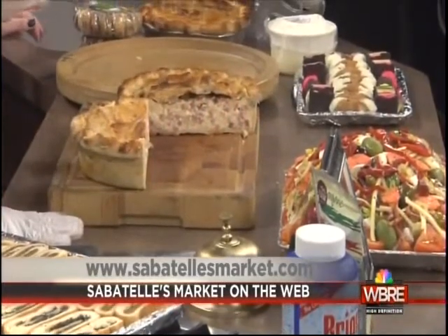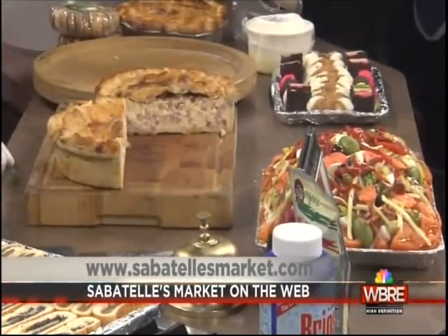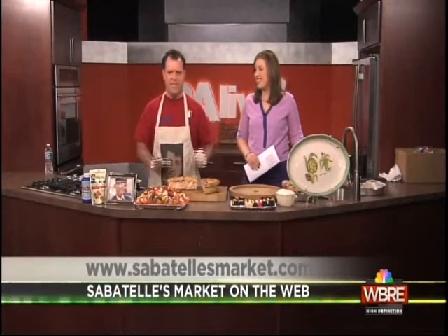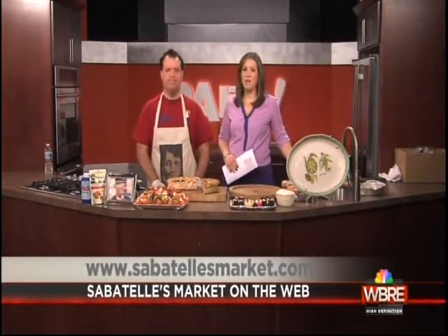We're on Main Street in Pittston. This is like the Pittston show today! There are events in Pittston — everybody check that out and come visit the town. It's changed a thousand percent in the last couple of years. Great to just walk around and pop into the stores. We've got great people running the town and we're really happy to be there.